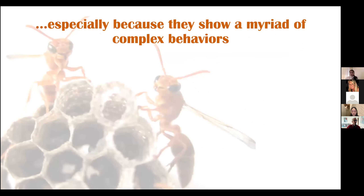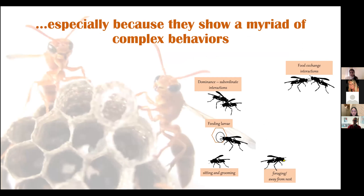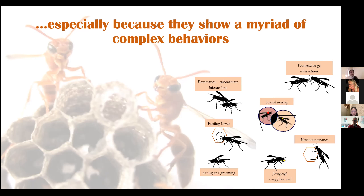Especially for these colonies of paper wasps, which show a myriad of complex behaviors — for example, dominant-subordinate interactions, feeding larvae, foraging, food exchange, sitting and grooming, maintaining nests, scraping cells and rebuilding them, or spatial overlap. While most of these things can be visually observed behaviorally, spatial overlap is something that I calculate, and I'm going to talk more about it in my subsequent slides.